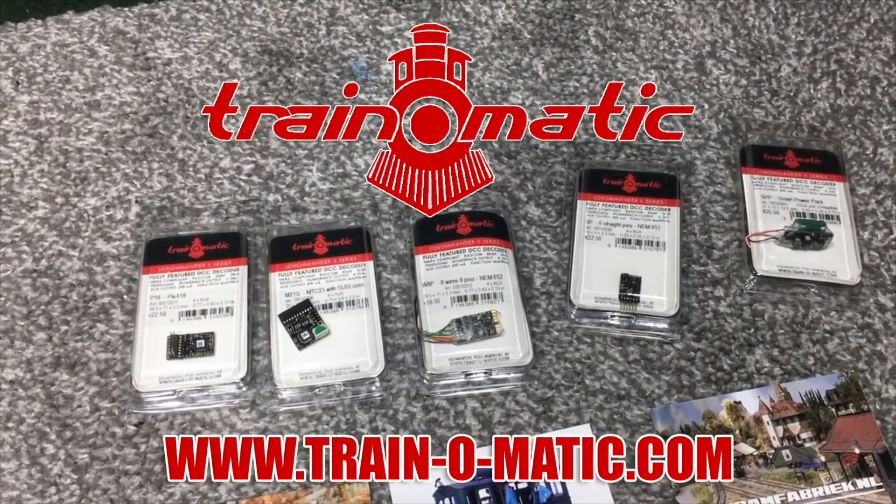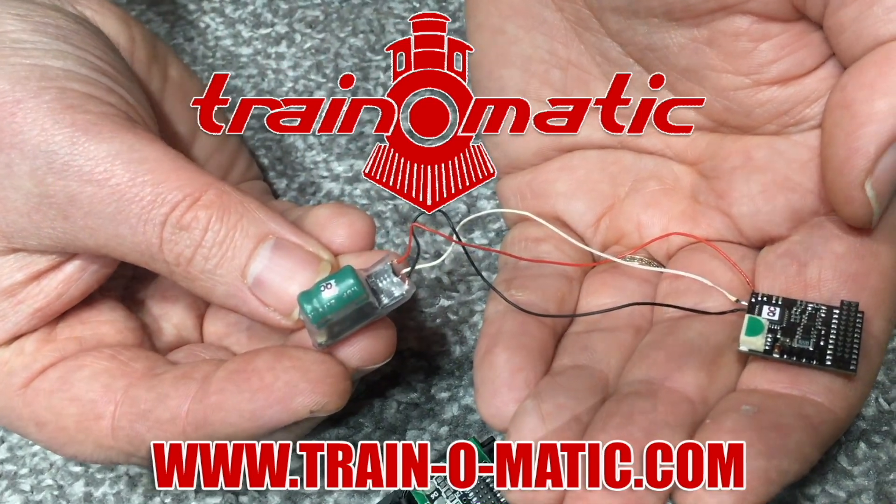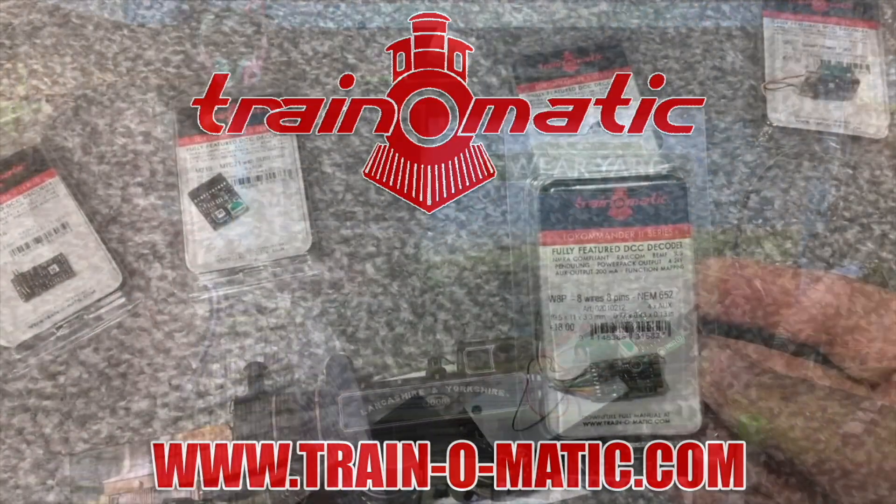In association with our sponsor Train-o-matic, makers of DCC decoders and accessories designed by enthusiasts for enthusiasts, I'm going to take you on a little journey from a few years ago. I do apologize if I look a little bit thinner — this Covid lockdown has not been kind, as I believe it has been tough for quite a few people. But let's get out into the great outdoors and get away from this Covid lockdown, well virtually at least, and this is the amazing footage that we got.